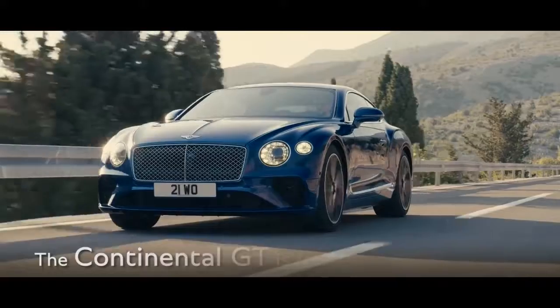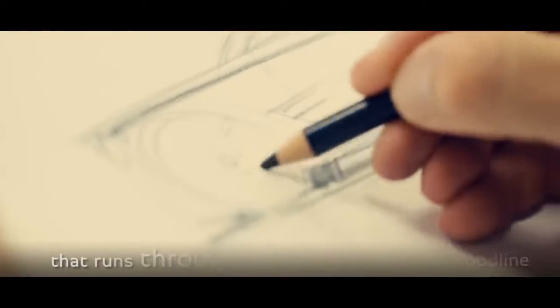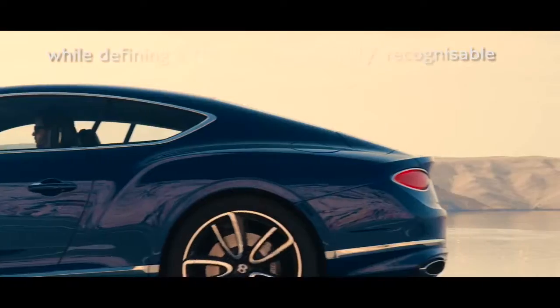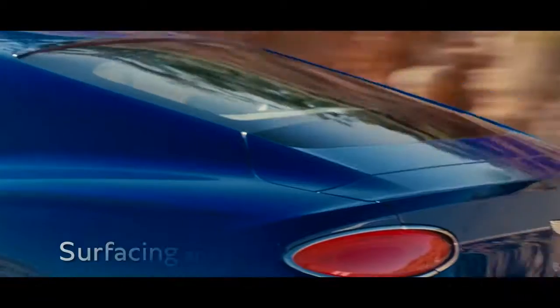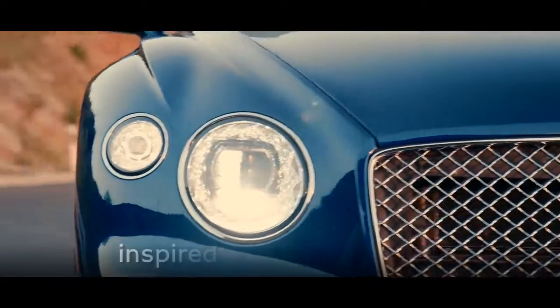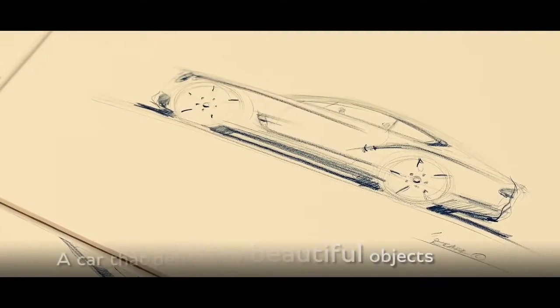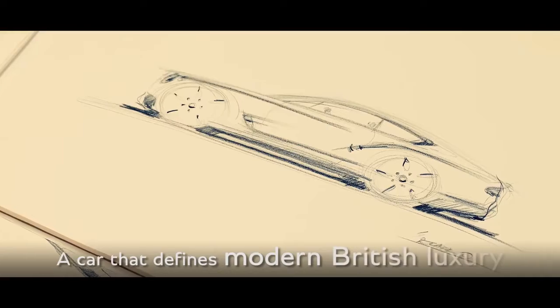The new Bentley Continental GT is designed from a traceable bloodline that runs through the family. It's instantly recognizable as a Continental while still clearly defining a new form language for Bentley. In both the surfacing and the details we have been inspired by a wealth of beautifully crafted objects, creating a car that defines modern British luxury.